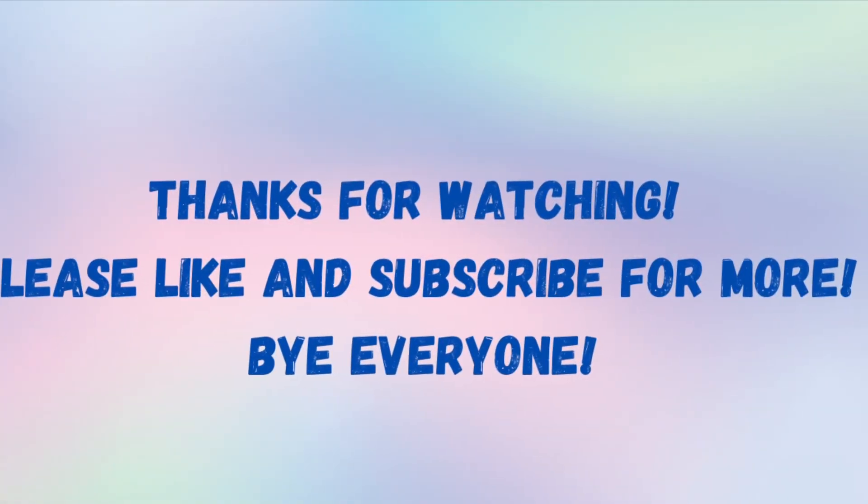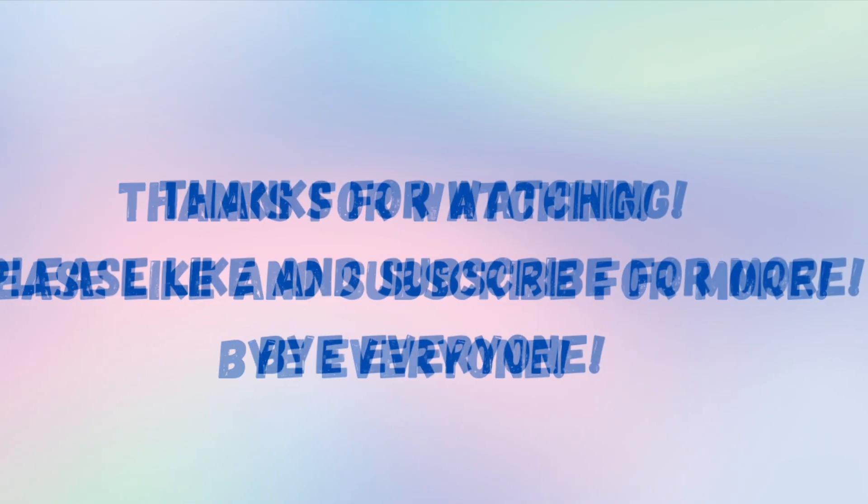Well, that's all for now. Thank you so much for watching and please don't forget to like and subscribe for more. Bye everyone!